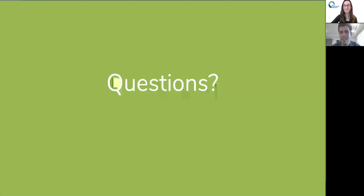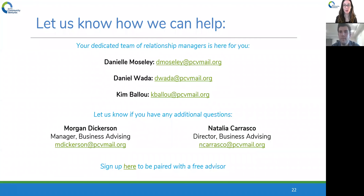Thanks everybody for coming. Feel free to type any questions in the chat. We will get you a copy of this presentation and the content Drew shared on screen. We also have contact information for the entire business advising team. The sign-up link for being paired with a free advisor is in the chat box for anyone who hasn't been meeting with an advisor and isn't part of our program already.